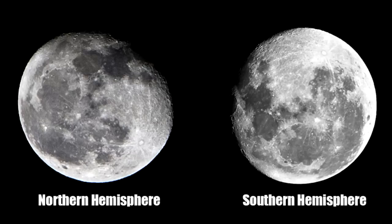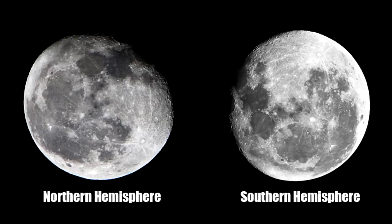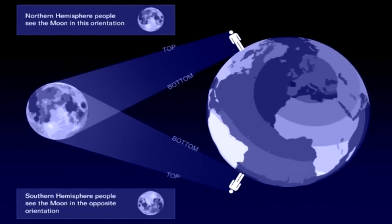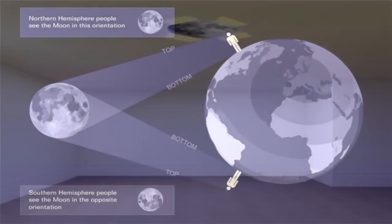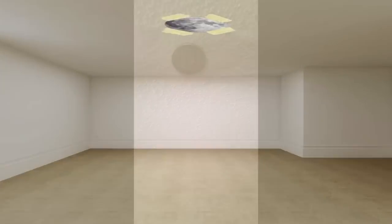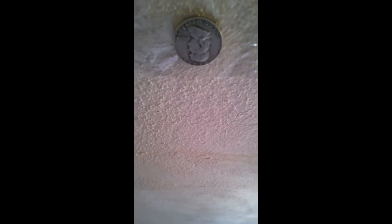Globe defenders often claim that since the moon appears right side up when viewed from the northern hemisphere and upside down when viewed from the southern hemisphere, this is proof positive of a spherical earth. They believe observers in the southern hemisphere are literally upside down relative to observers in the north. Anyone can easily debunk this claim by simply taping a picture of the moon to their ceiling and viewing it from opposite sides of the room — the moon will appear right side up from one end and upside down from the other, with no need for the room to be spherical.